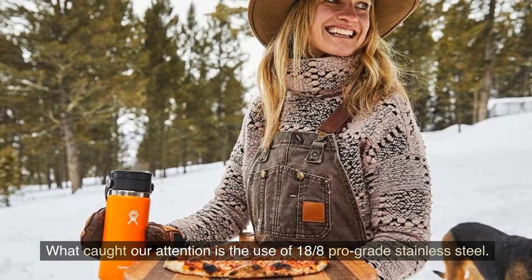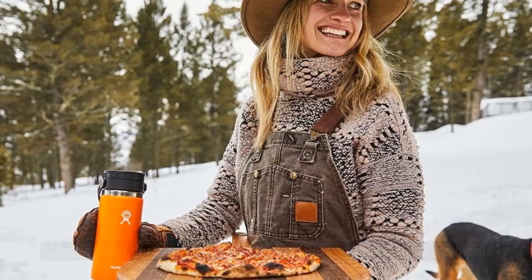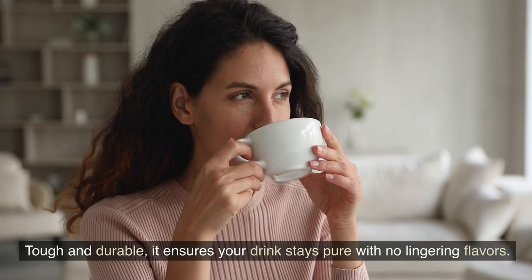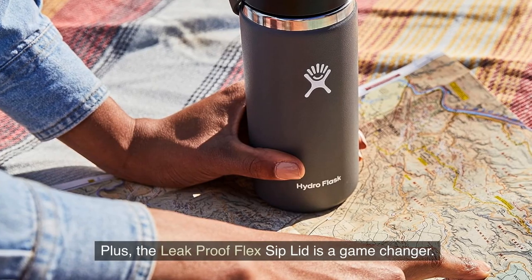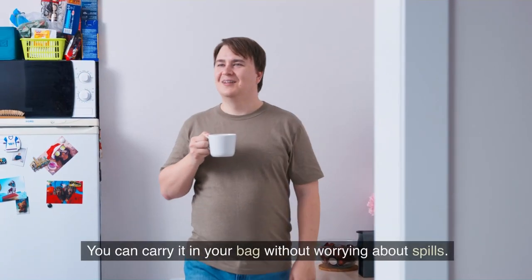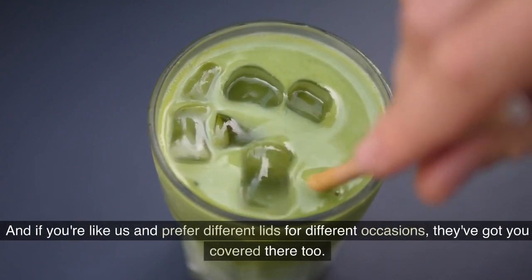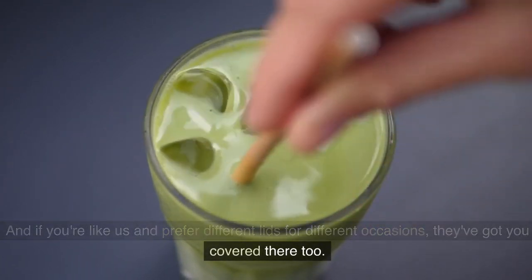What caught our attention is the use of 18-8 Pro Grade Stainless Steel. Tough and durable, it ensures your drink stays pure with no lingering flavours. Plus, the Leak Proof Flex Sip Lid is a game changer. You can carry it in your bag without worrying about spills. And if you prefer different lids for different occasions, they've got you covered there too.